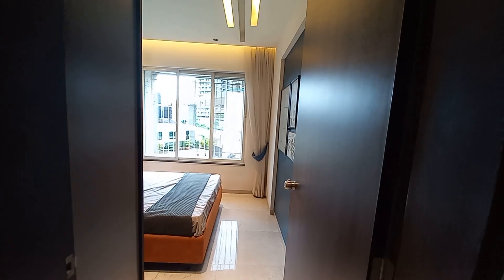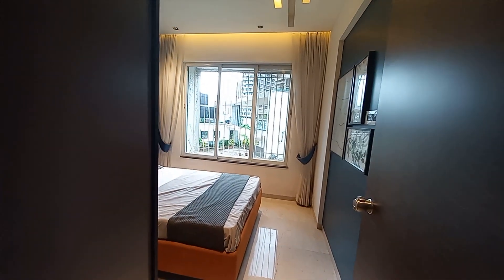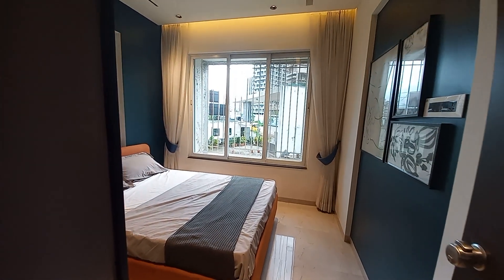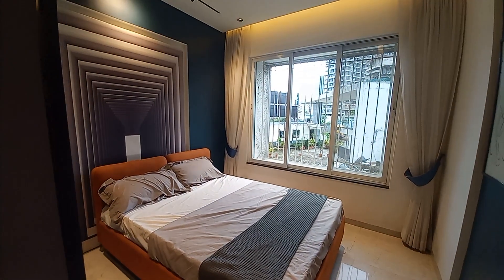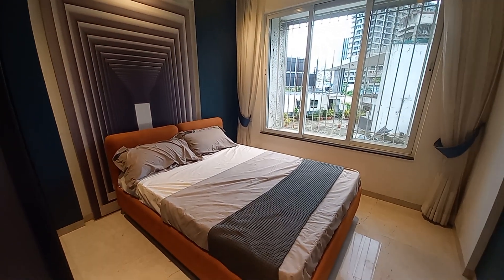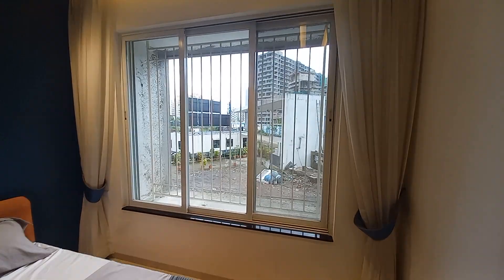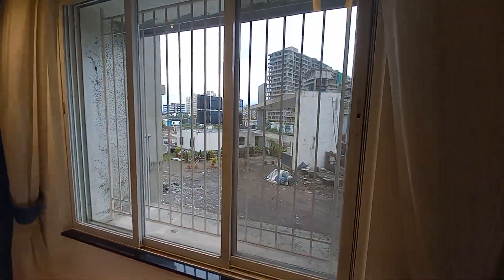Just opposite the common washroom you will have your first bedroom. This first bedroom has a size of 10.5 feet by 11 feet — it's a kids' bedroom. You can decorate it like this, and outside grills will be provided on the window for safety purposes.